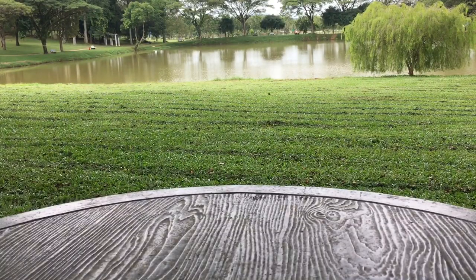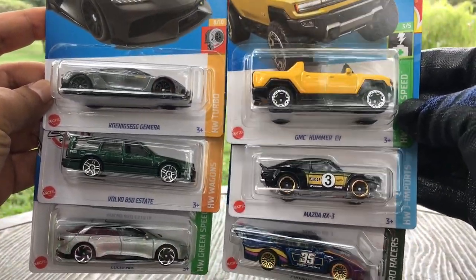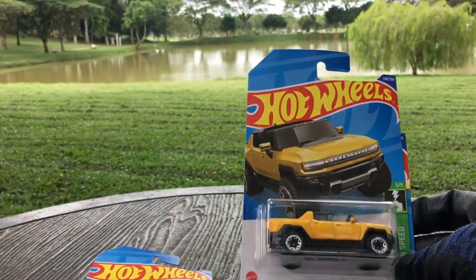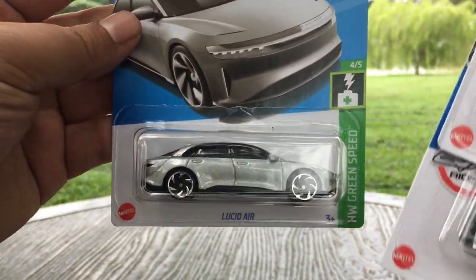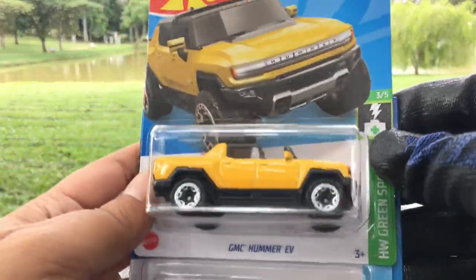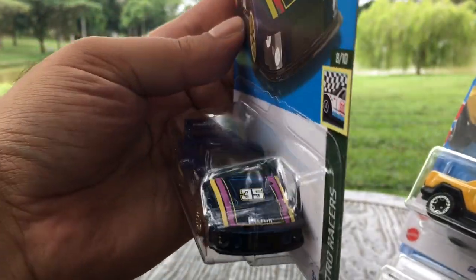Here are the highlights for Case G for me. My opinion — the Koenigsegg Gemera, the GMC Hummer EV, the Mazda RX3, the wonderful Volvo 850 Estate, the Lucid Air, and the Porsche 935. New castings — loving the color on this Volvo. The Lucid Air intrigues me — I hadn't heard of it before. Beautifully colored Mazda RX3 and Porsche 935. Loving this case.